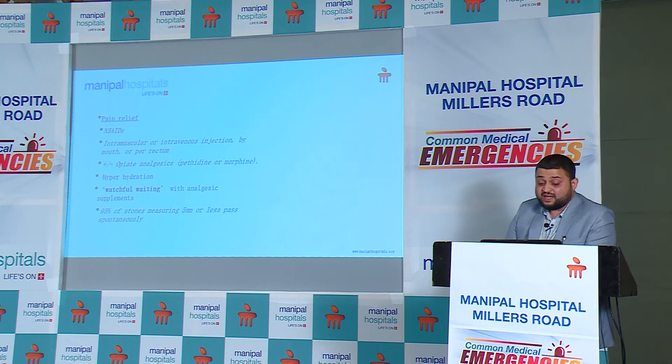Additionally, advise the patient to maintain good fluid intake. A key point here: ask the patient not to take excessive fluids during the time of colic, as that increases symptoms. You can cut down fluids during the colic episode, take pain relief, and then resume. If at 2 to 4 weeks the stone has not passed, there is recurrent UTI, persistent flank pain, or it is a solitary kidney, these patients should be referred to a urologist for stone removal.